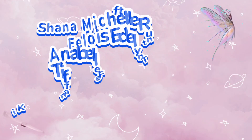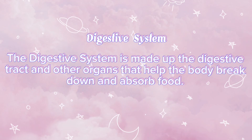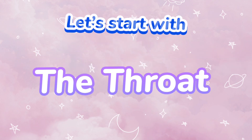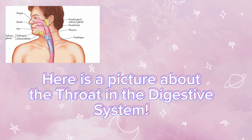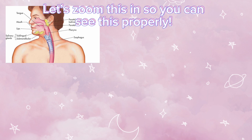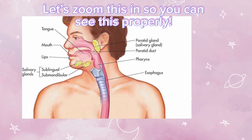Digestive system. Let's start with the throat. It carries air, food and liquid down from the nose and mouth. Here's a picture of the throat in the digestive system. Let's zoom in so we can see this properly.